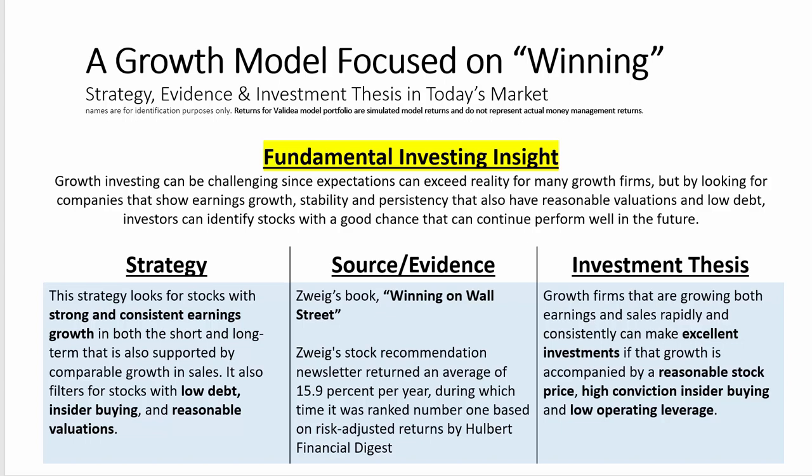The source and evidence behind the strategy — this is sourced from the book Winning on Wall Street. At one point, Martin Zweig had the number one rated newsletter according to the Hulbert Financial Digest, which was a company that tracked newsletter performance. Zweig's newsletter had the best risk-adjusted performance over the long term at one point in time.